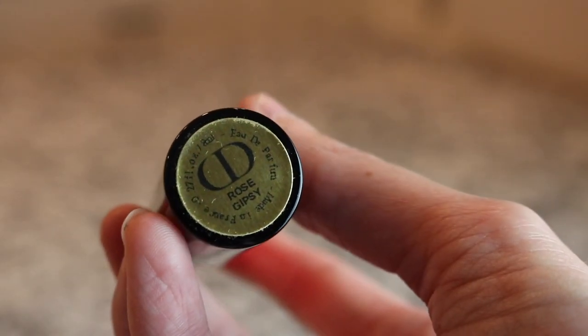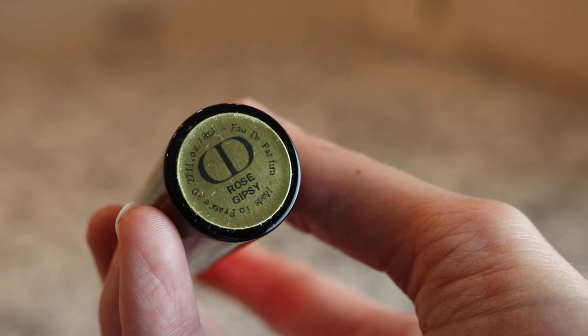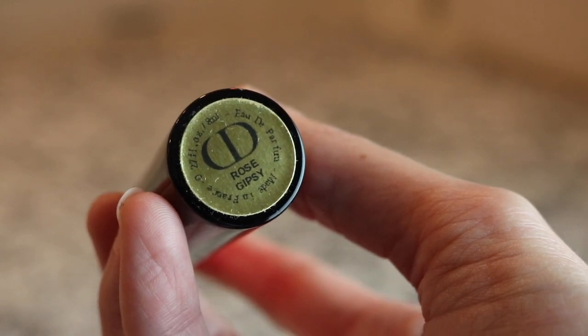Next we have another beautiful Christian Dior - Rose Gypsy. Gorgeous, light, slightly fruity rose. I haven't smelled this one in a long time. Really beautiful, fresh rose fragrance, kind of slightly fruity. Okay, we're getting down to the end here.